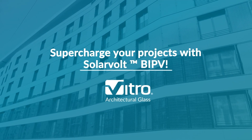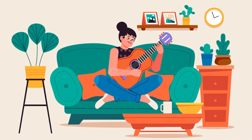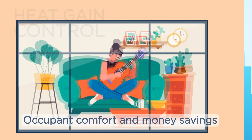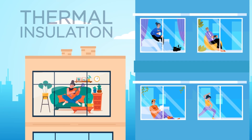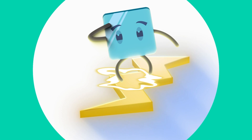Over the years, innovations in glass technology have helped us enjoy a comfortable climate inside our buildings and save on energy costs. With benefits like solar heat gain control, thermal insulation, and natural day lighting, the value of glass as a building product is well established.